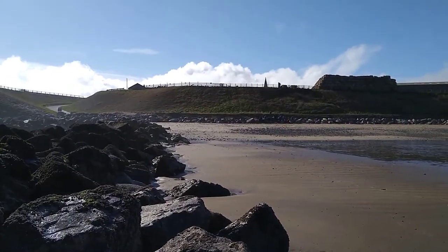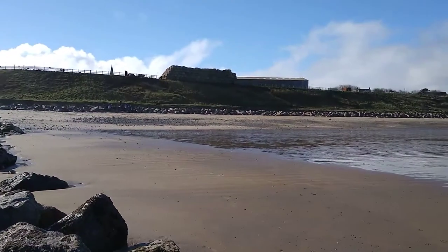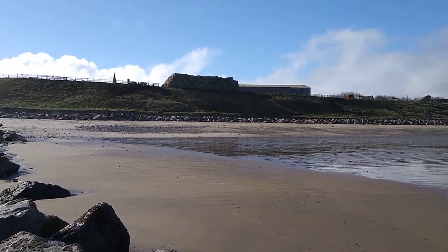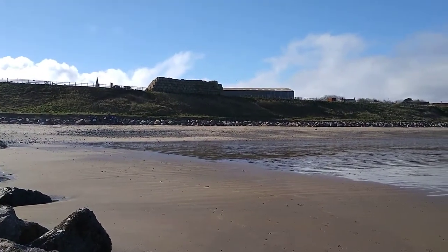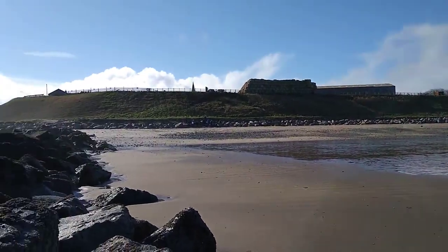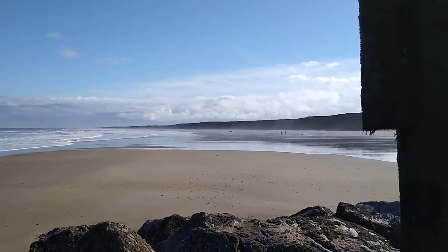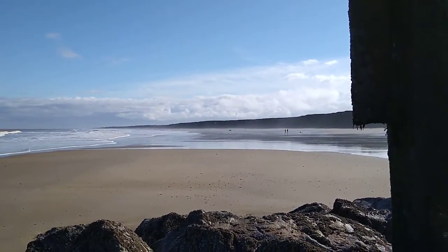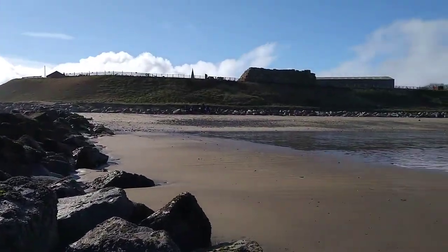Particularly at the top of the beach, the high beach is going to reduce the run-up of waves. We can see on this up-drift side that the swash and saturated zone from where the last high tide got to is well short of the rock armor revetment, whereas on the other side of the beach the swash is getting much, much closer to the base of the cliffs.